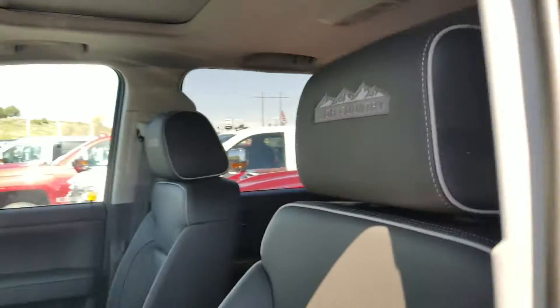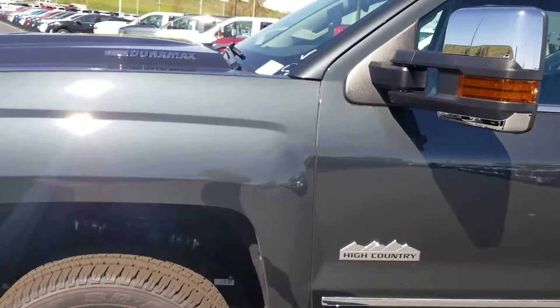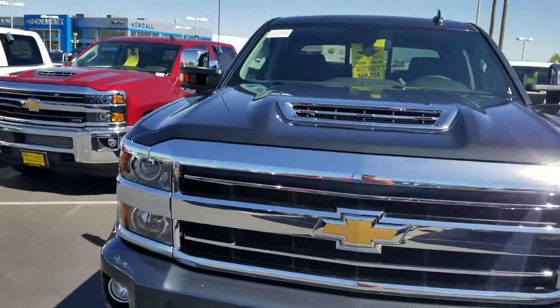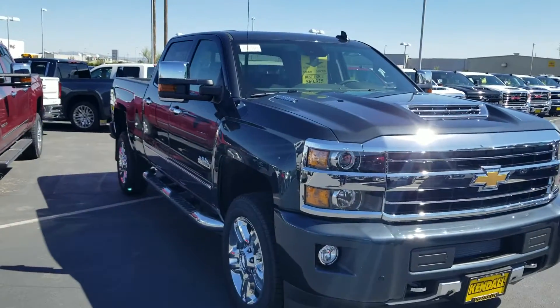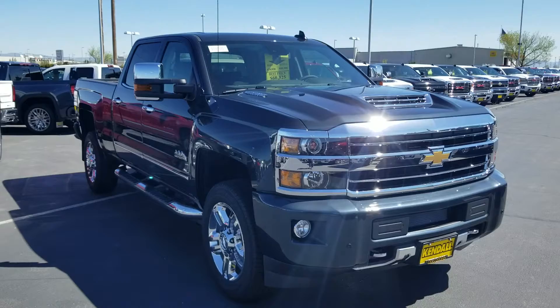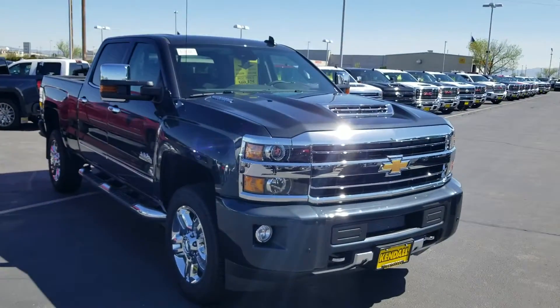High Country stitched in the headrest — nice looking truck right there, I like that color. Have a look at that and then get me those pictures of your trade-in when you can and we'll see what we can figure out for you. Again, it's Tim Crowley at Kendall Automall, 208-467-7000 is my number. Thanks, have a great day.